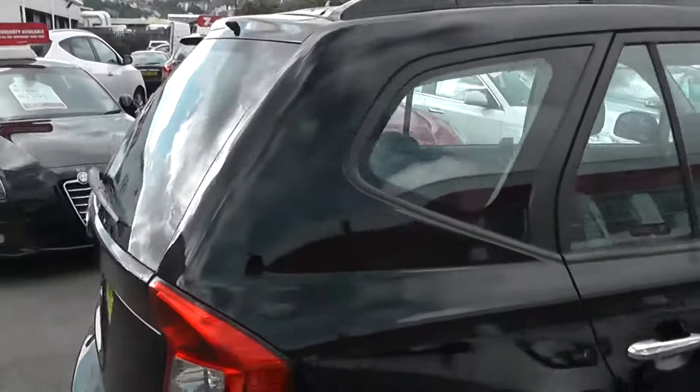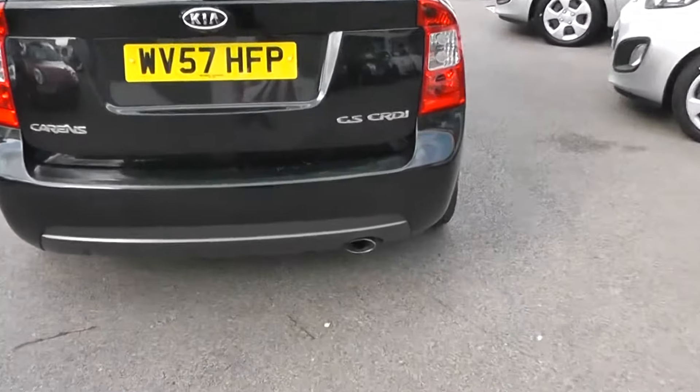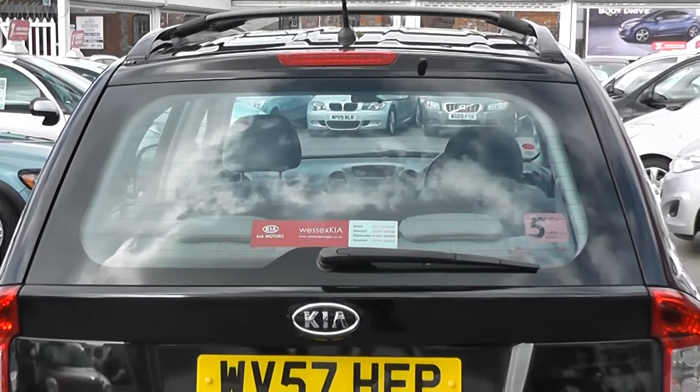Here we have 15-inch alloy wheels and roof rails. On the back, there's a single exhaust, third rear brake light with heated rear window and rear windscreen wiper.